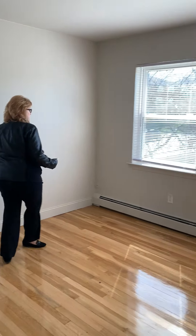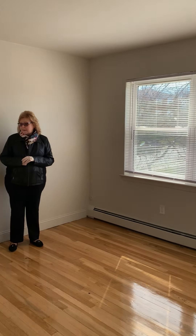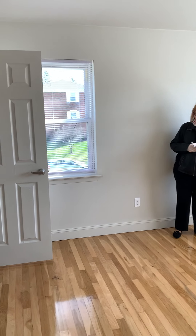Now we're heading into bedroom number two. This is the smaller of the two bedrooms, and this one has a standard size closet.